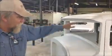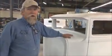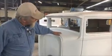Again, the dash is installed, visor is installed, ribs in the roof. It's a Model A, but it's Spirit's version of a Model A sedan.